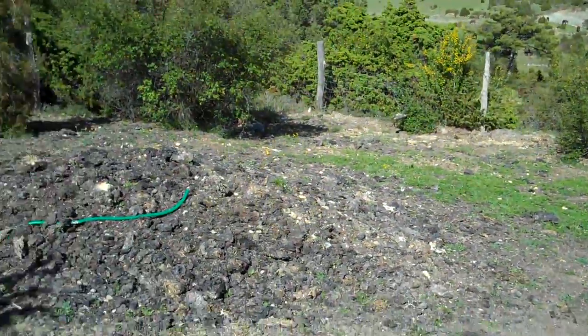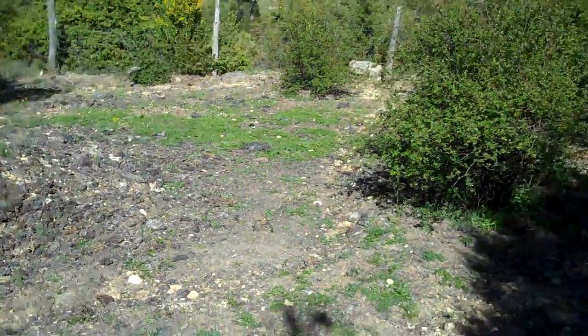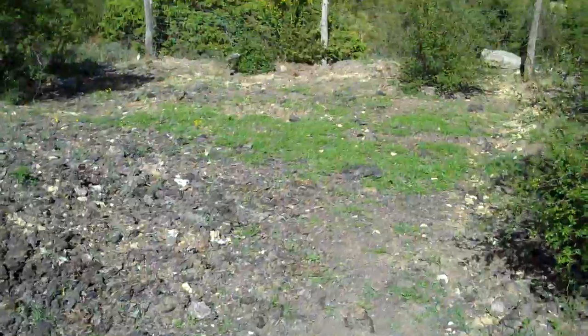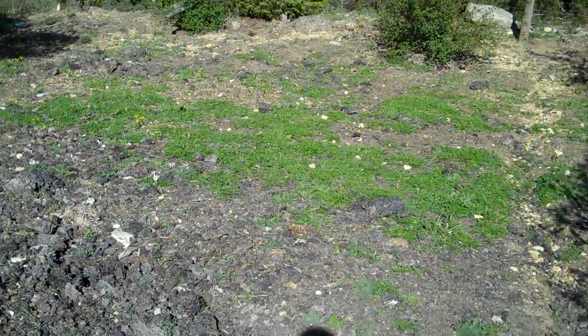We've got rid of a lot of the bigger stones and rocks and we've been mulching it with straw to keep the moisture in. You can see that greenness there is a new thing — we never used to get patches of green like that on this patch of land.